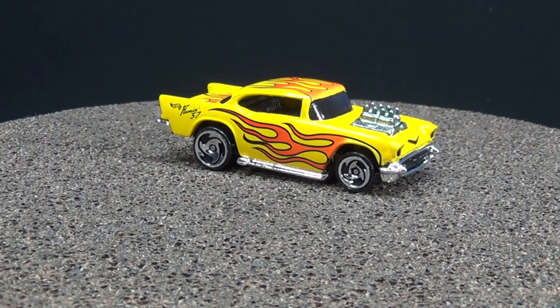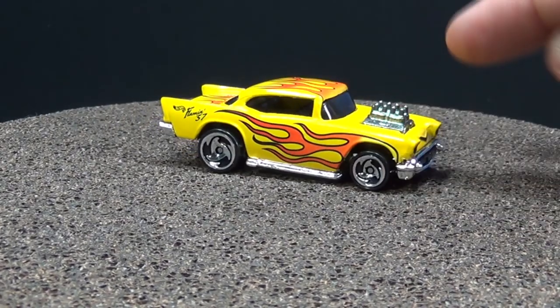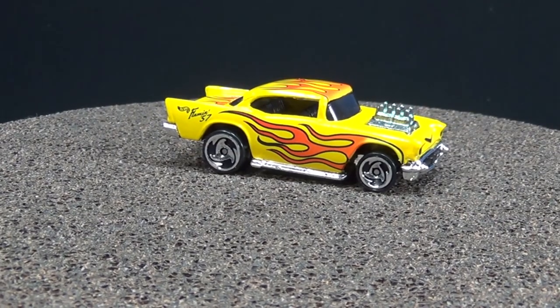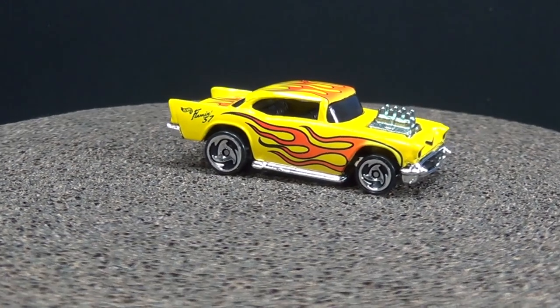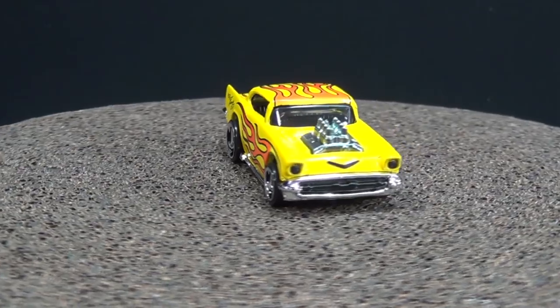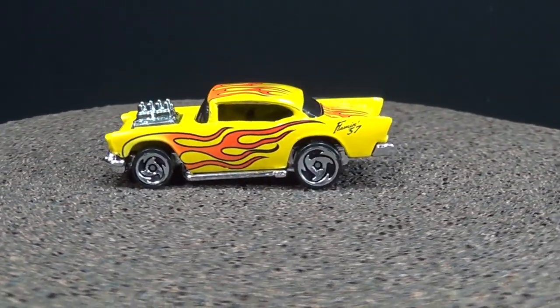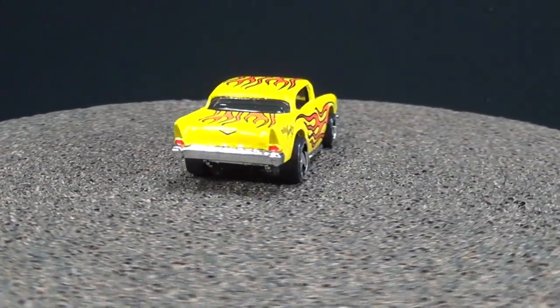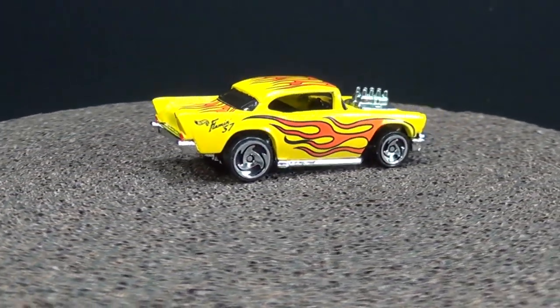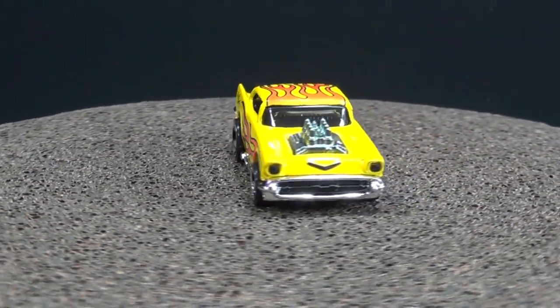The 57 Chevy from the set is the blown engine version. It has a metal body and plastic base, with the blown engine coming up out of the hood. Check out the saw blade wheels — you don't see those very much anymore. They're also called directional wheels. Now just because the 57 Chevy has a blown engine doesn't mean every version with the blown engine has a metal body. While it's coming around, check out the tampos on the front.